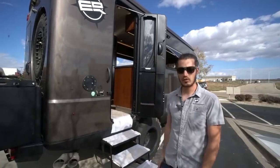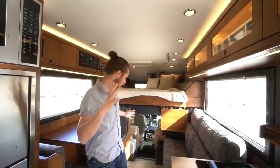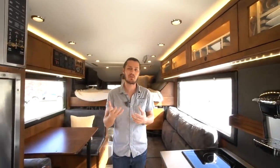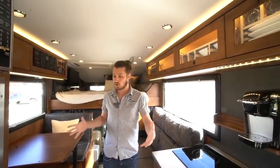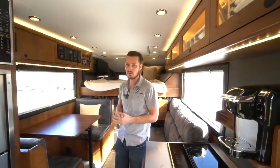Now we'll go inside and I'll give you a quick tour. This is one of the layouts we do — the most popular one. When you go to buy one of these trucks, you're going to select your floor plan. There are four or five different floor plans we offer.